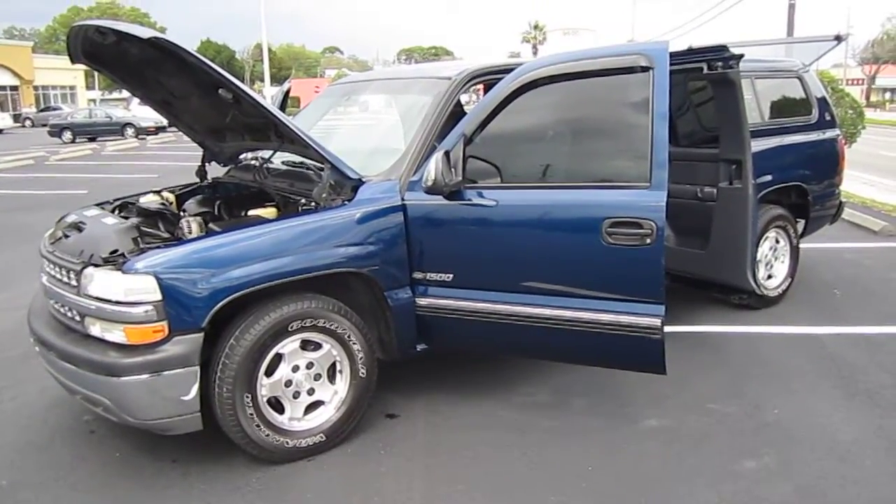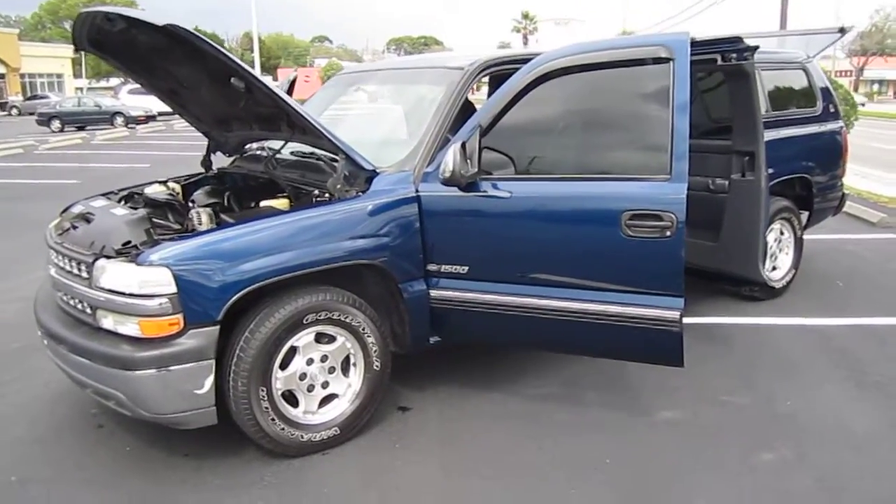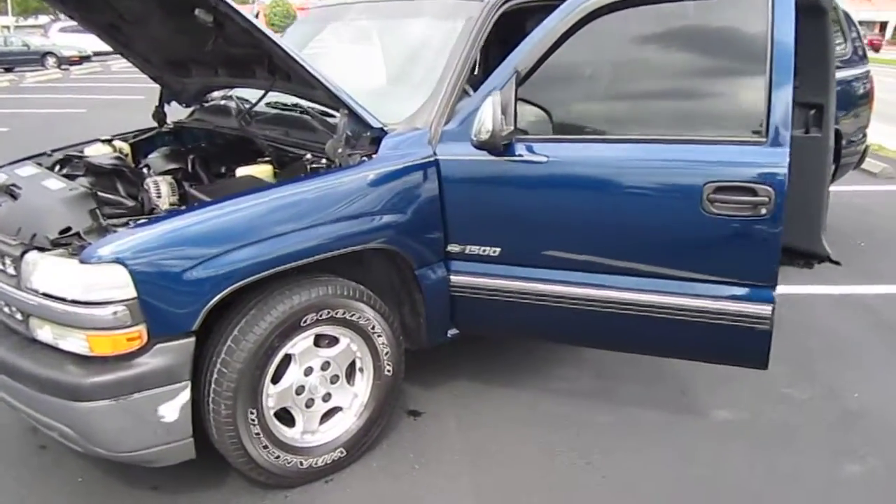Good afternoon. Here's Nick from Meticulous Motors. Here for sale today is a 2001 Chevrolet Silverado 1500 LS four-door extended cab.